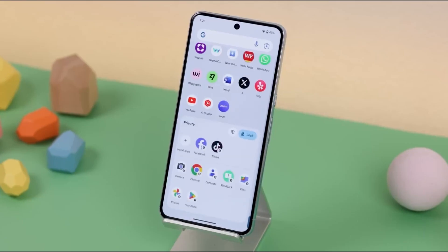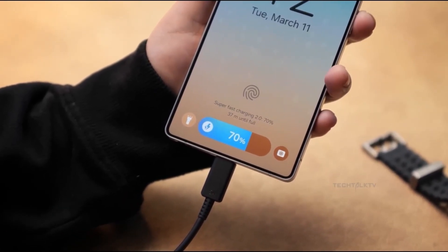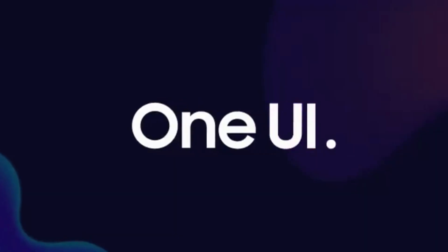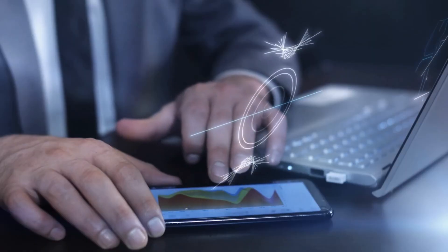We've gathered all the key details about One UI 8, including a full list of eligible devices and new features. Check out our complete coverage for everything you need to know, and don't forget to visit our One UI 8 section regularly to stay updated on the latest developments.